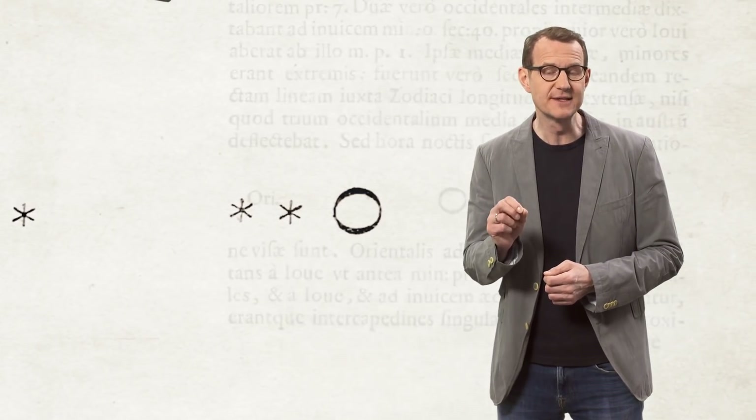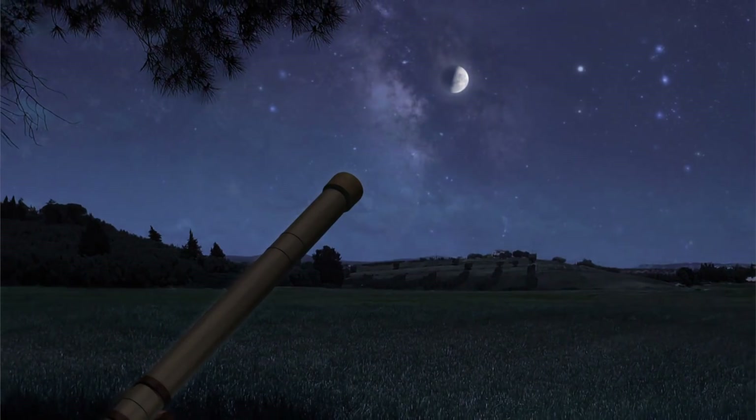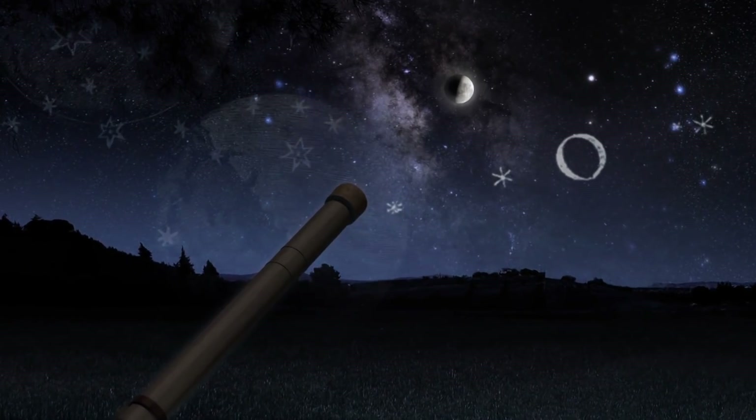But in order to record what they saw through the telescope, Galileo and the astronomers that came after him had to make do with pen and paper — they had to draw what they saw. Around 230 years later, in the middle of the 19th century, this dependence on the human eye finally ended. Instead, astronomers started using photographic plates to detect the light from celestial objects.